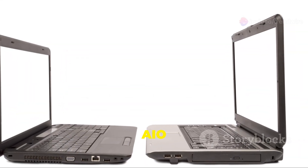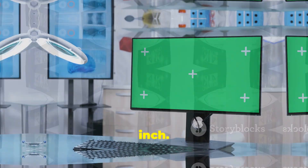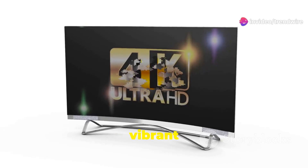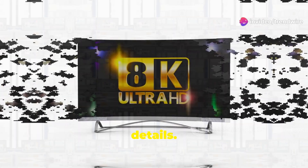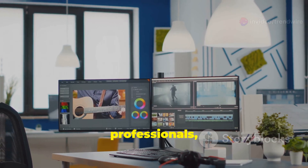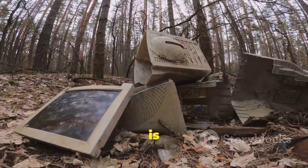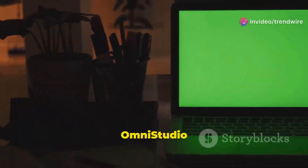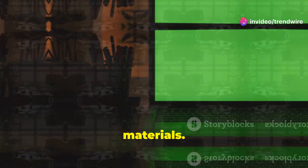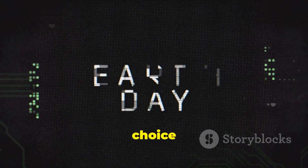The HP Omni Studio X AI O comes in two sizes — 27-inch and 31.5-inch — both boasting a stunning 4K display with vibrant colors and sharp details. It's perfect for creative professionals, movie enthusiasts, and anyone who demands the best visual experience. The Omni Studio X AI O is also crafted using recycled materials, making it an eco-conscious choice for the planet.